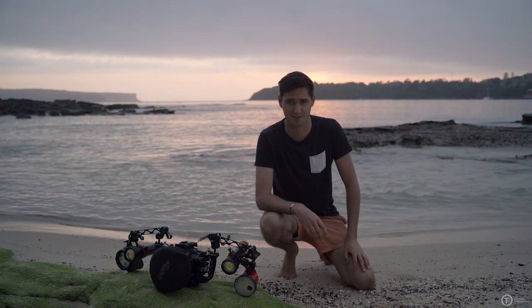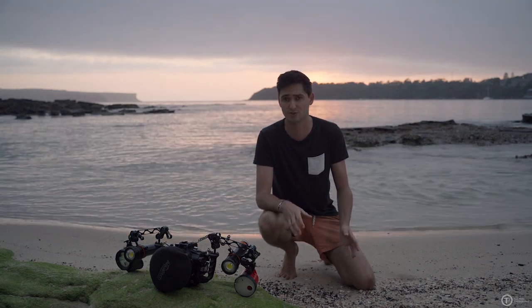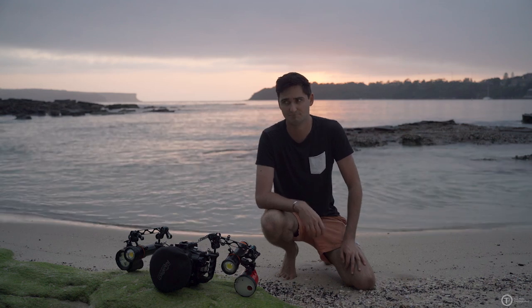So this is probably going to rustle some feathers. Can underwater video lights be used for underwater photography? Well, yeah.